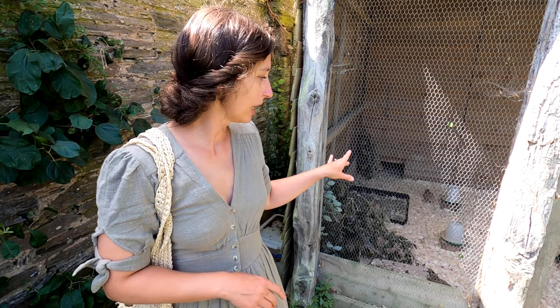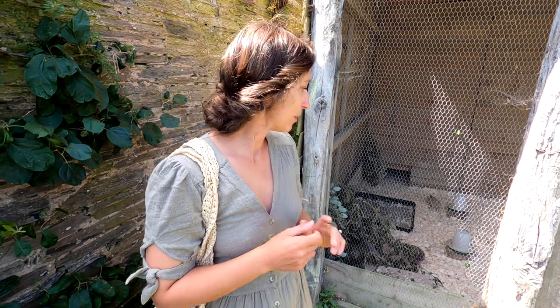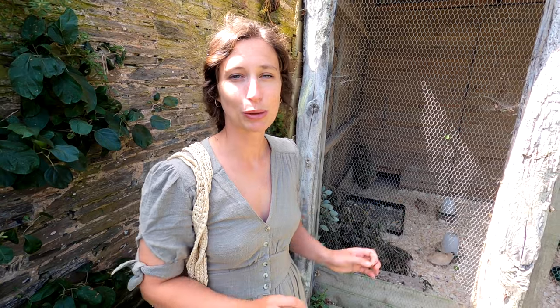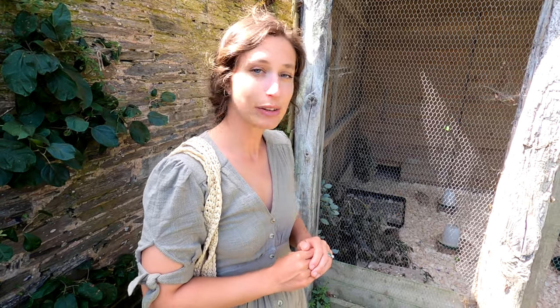Before we leave The Pig at Harlyn Bay we wanted to show you some of the cute little animals on site. Just behind me we have quails — they like to peck each other apparently, so what they do is leave them cauliflowers to peck at instead. They're very cute, light browns and dark browns with little speckled spots all over their bodies, and they're very small.